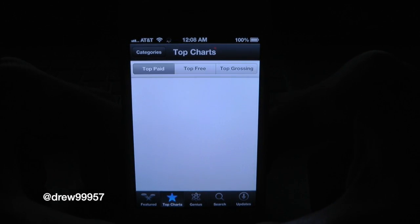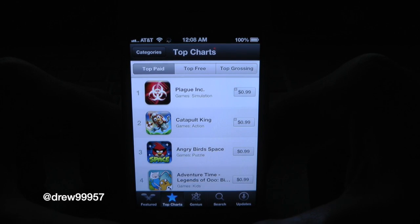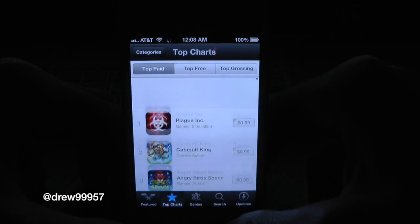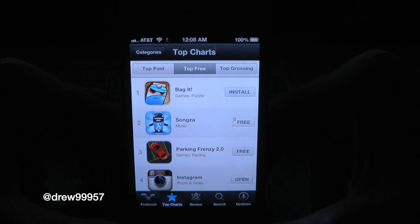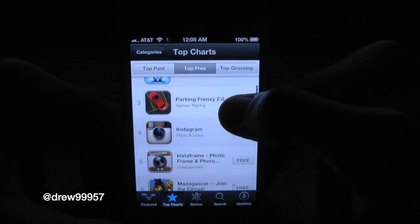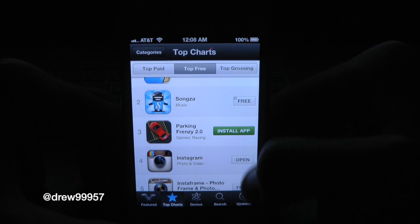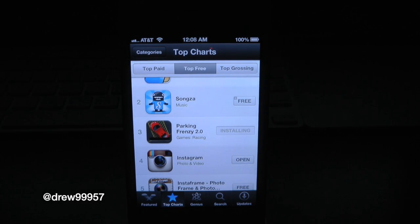Then here you have your Top Charts. Here's all the top paid applications. You got your top free — so here you have Bag It, etc. Let's go ahead and install one. Install the app — it begins downloading.